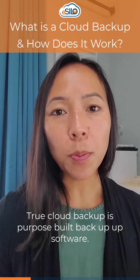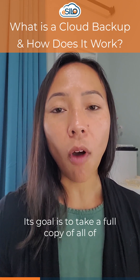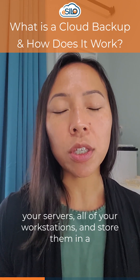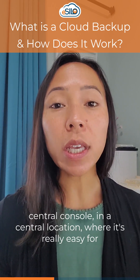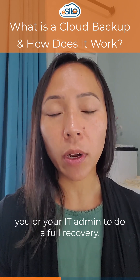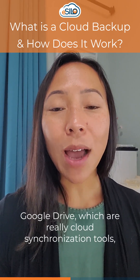True Cloud Backup is purpose-built backup software. Its goal is to take a full copy of all of your servers, all of your workstations, and store them in a central console, in a central location where it's really easy for you or your IT admin to do a full recovery.